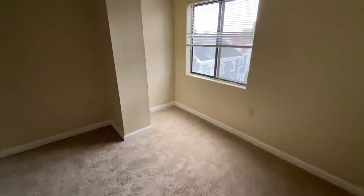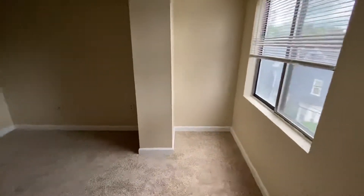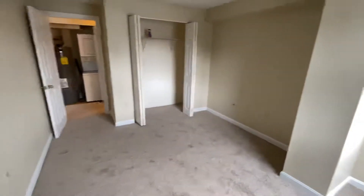This is the smaller of the two bedrooms. It's on the fourth floor, facing onto Elmer Street.